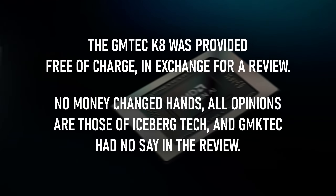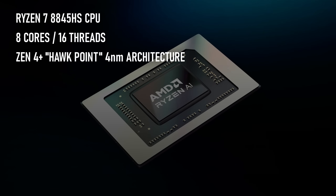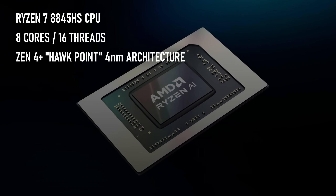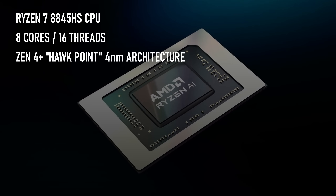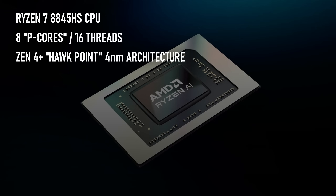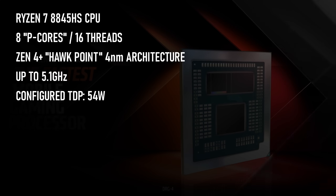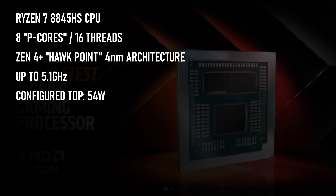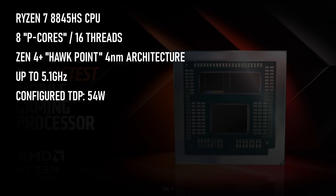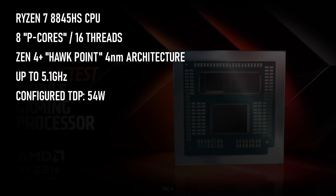Like the chip that preceded it, the Ryzen 7 8845HS is an 8-core, 16-thread CPU based on the refreshed Zen 4 architecture. For clarity, these are eight performance cores, as AMD have yet to introduce any hybrid big-little style processors. It clocks up to 5.1GHz, though due to the 54W max TDP it won't spend much time there. Nevertheless, the 4nm process node makes for impressive performance per watt.